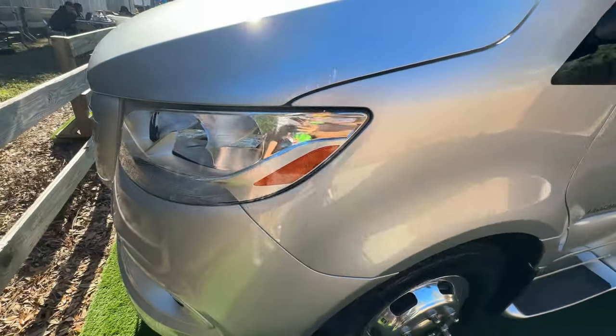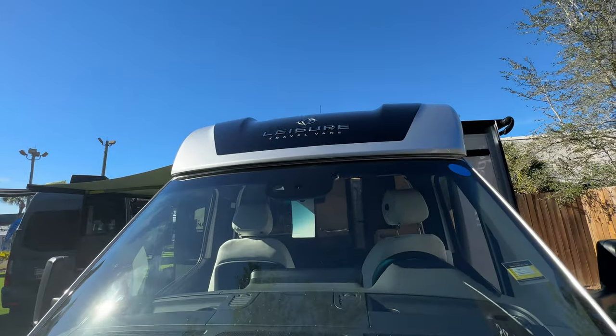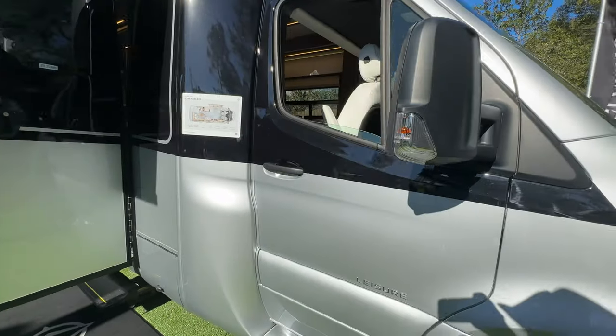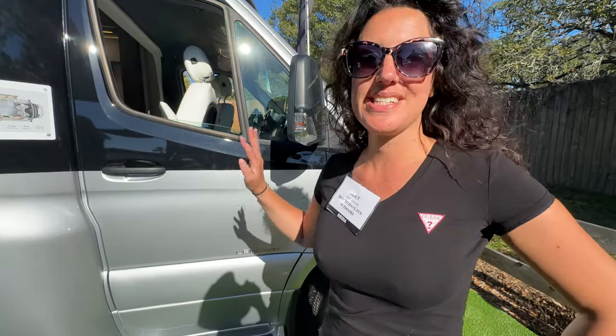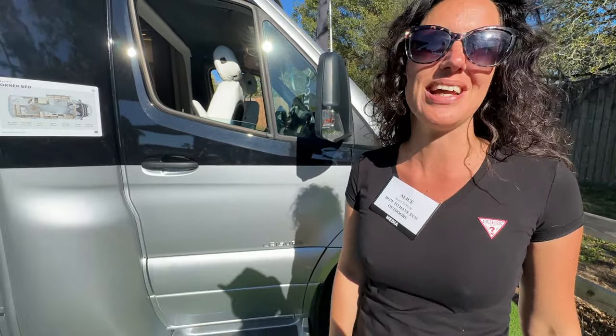Overall a really nice unit. Leisure Travel Vans have done a great job — we think the world of these guys. They've done a great job defining the B plus market. A stunning, really high-quality unit and you cannot go wrong if you choose one.